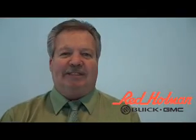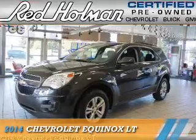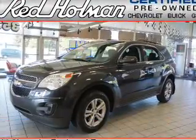Welcome to Red Holman Buick GMC Business Elite, presenting the 2014 Chevrolet Equinox.